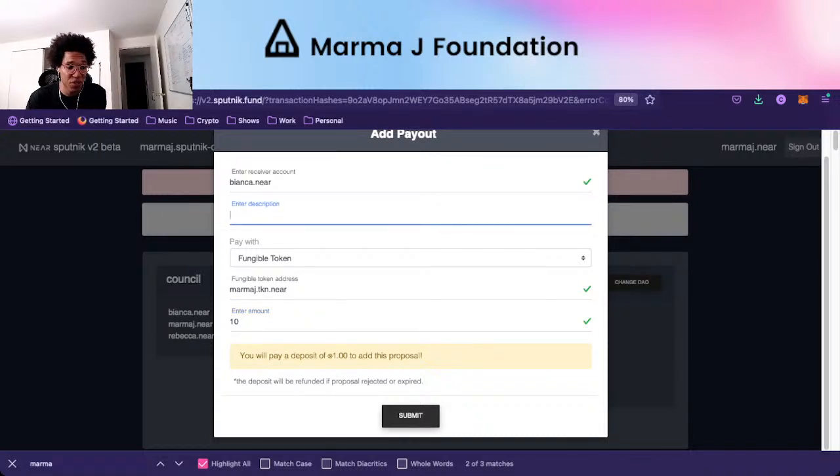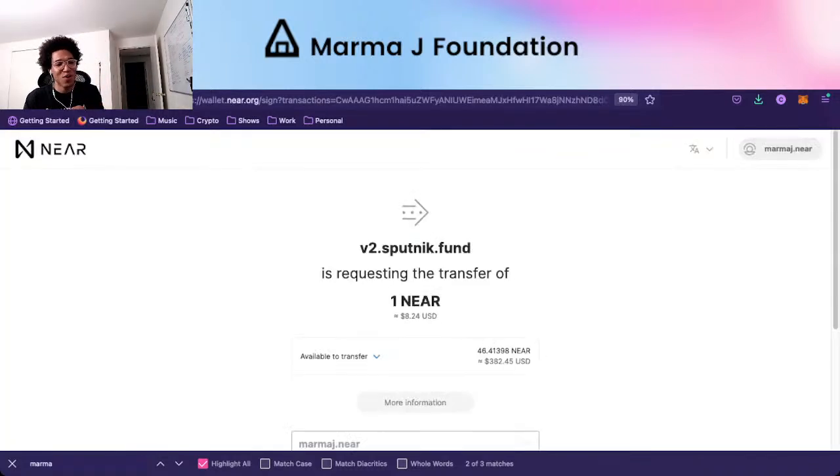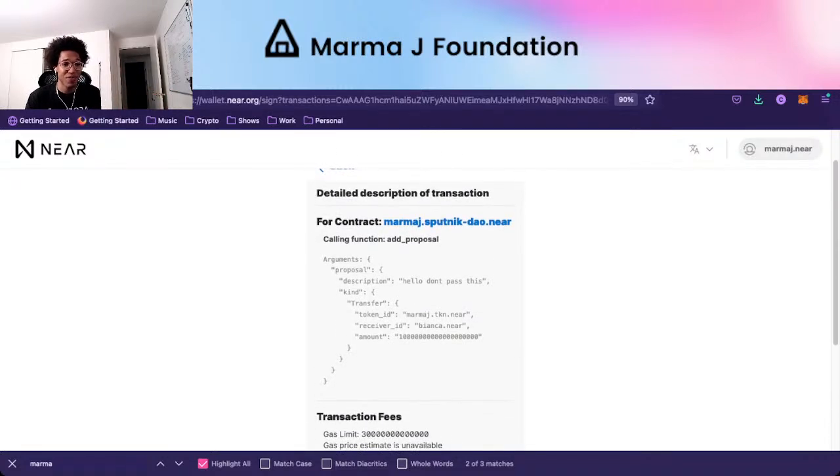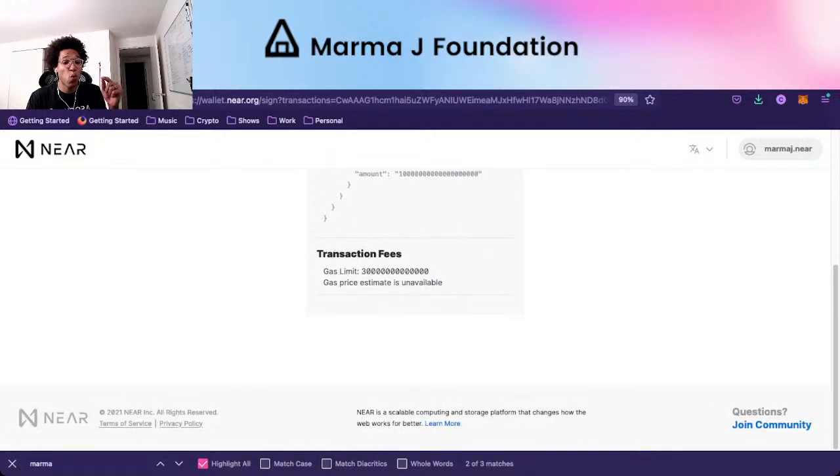We wouldn't even allow people to get paid in NEAR — we'd go straight to MarmaJay, but in the background it would be marmaj.tkn.near. The amount would come from the bounty amount or the forum — so it'll be 10 for now for the bounty we have up. When this gets approved and the person clicks allow, it'll redirect to the wallet. The dApp on the backend is going to check: does MarmaJay.near have at least one MarmaJay staked in the dApp?